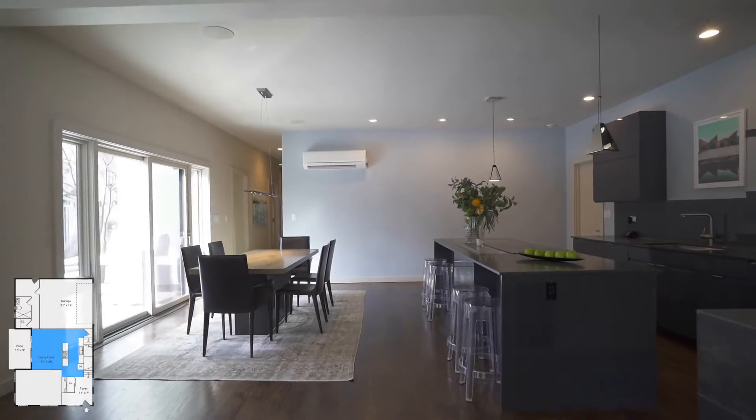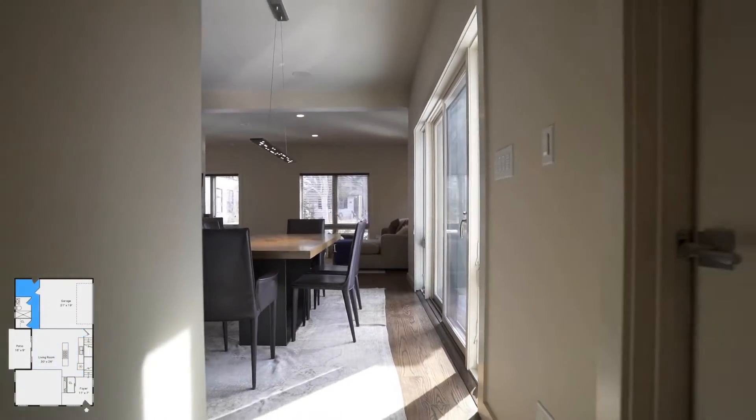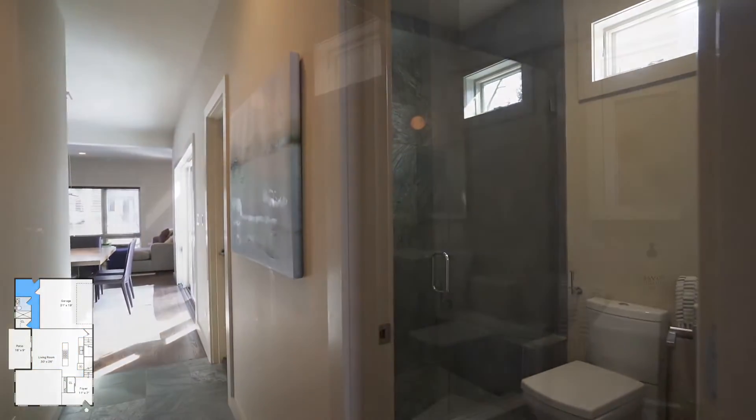The home offers a smart home system called Control4. It controls lighting, video, security, and full home audio — indoor and out — from your mobile device or iPad.